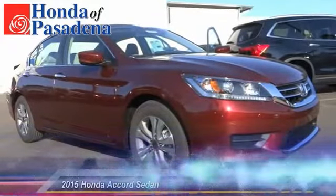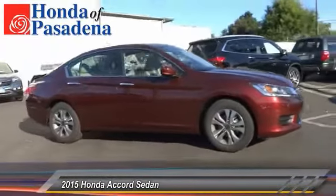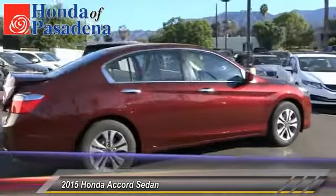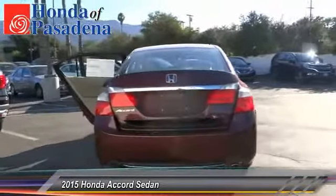The 2015 Accord: ingeniously simple, yet overflowing with luxury and technological creativity. All that and more in the Accord. This vehicle has less than 100 miles. Here are some of this vehicle's great options.